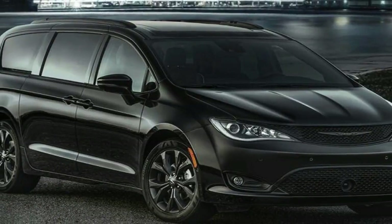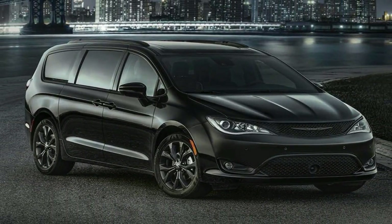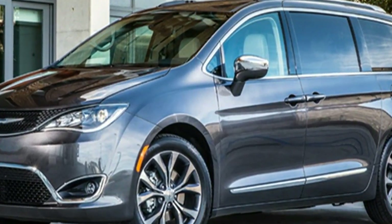You can boast about the Pacifica's performance just as much. It rides comfortably over rough roads, gets moving quickly, and has higher fuel economy than most other minivans.